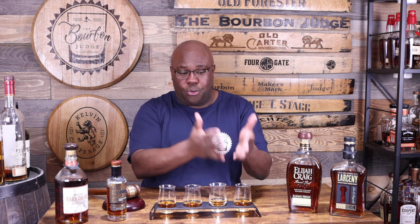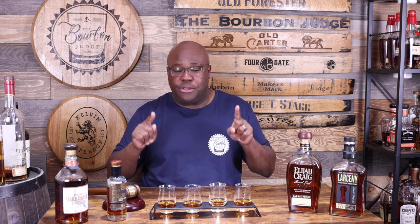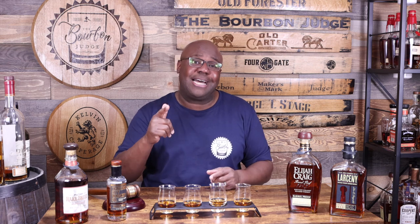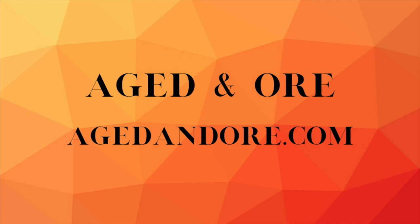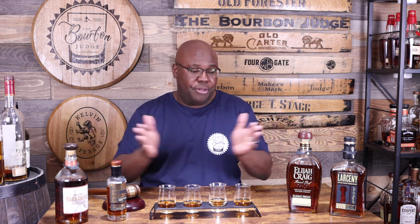Mrs. Judge poured these so I truly have no clue which is which — I'm just going to go in order from the first glass to the last and then rank them. Huge shoutout to my good friends over at Aged and Ore — they have a ton of great products. I'm highlighting this whiskey flight, which is really great for blind tastings. All right, let's rock and roll.